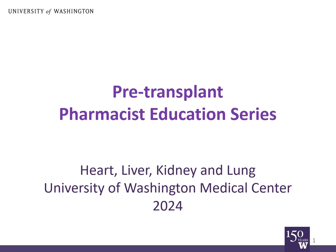Hi, I'm Evan Clemons. I'm a transplant pharmacist at the University of Washington Medical Center, and I'm here to present Transplant Medications, a class for you to become familiar with the medications you'll take after organ transplant.